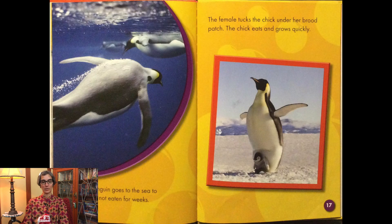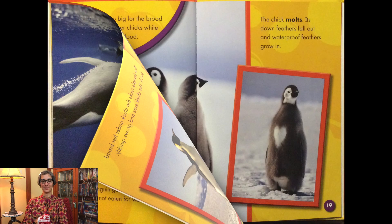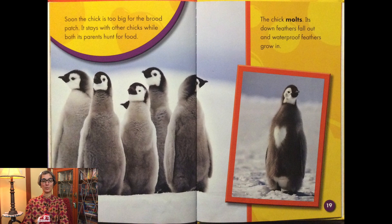The male penguin goes to the sea to hunt — he has not eaten for weeks. The female tucks the chick under her brood patch. The chick eats and grows quickly. Soon the chick is too big for the brood patch and stays with the other chicks while both its parents hunt for food.